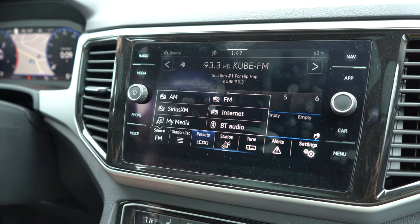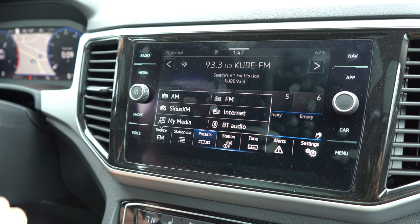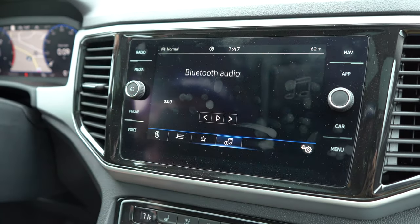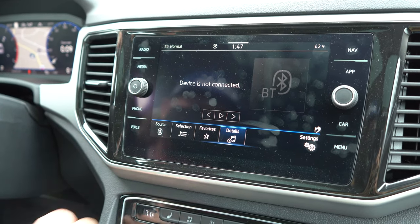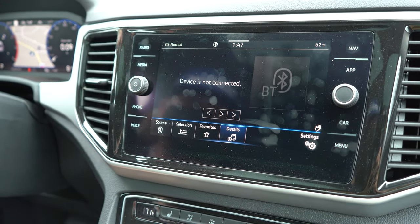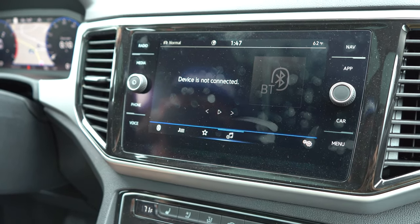If you typically have your phone connected, a lot of times it will automatically turn on your Bluetooth audio. But if it doesn't, you can go into the media and it automatically goes into Bluetooth and will start playing your previously played playlist from your phone.